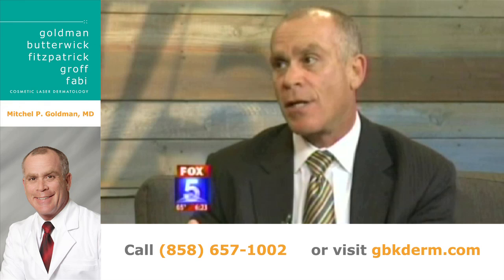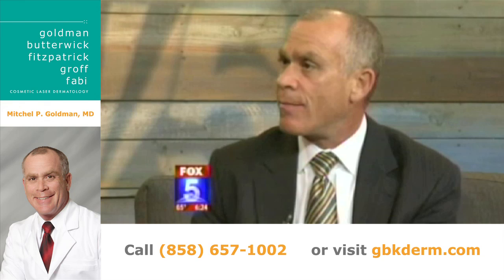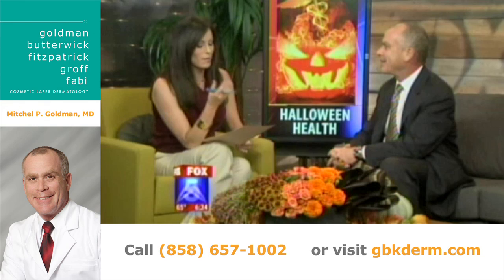You're better off raiding mom's makeup bag rather than buying fake Halloween makeup. It turns out that Halloween makeup can contain things like nickel and other ingredients that can cause allergic reactions. For older teenagers, it can also clog pores and cause acne. So if you're doing makeup, it's time for mom to share a little bit of her nicer makeup.